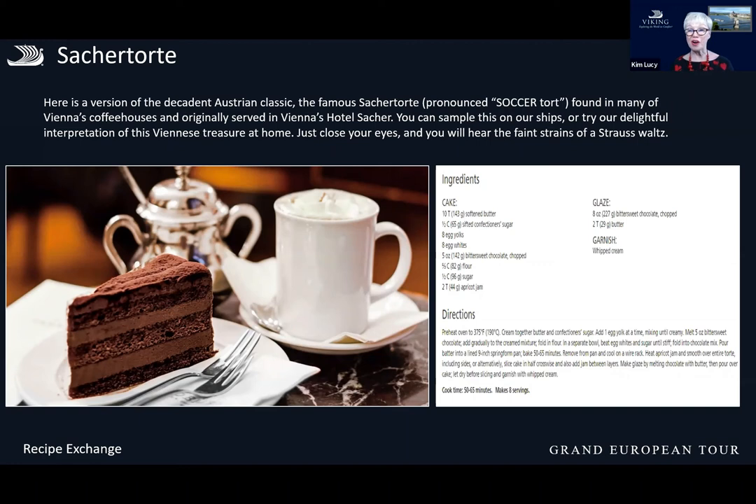The Sachertorte recipe is also on our website so if you'd like to make it yourself you can check with Leslie and she might even want to post it. I haven't tried this one myself but I have tried some of the other recipes we have online and they're easy to make and fantastic, so it might be on my agenda this Christmas since I'm not traveling as much this year.